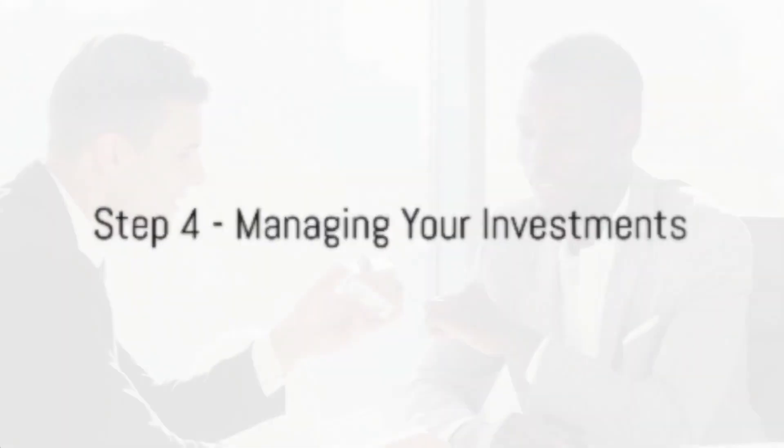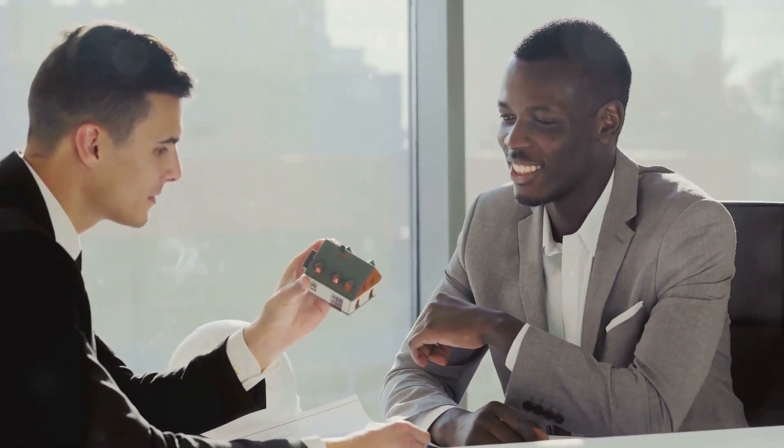The fourth step is about managing your investments. Engage the services of professional property managers. They'll handle the daily operations, ensuring a smooth and hassle-free experience for you and your tenants.